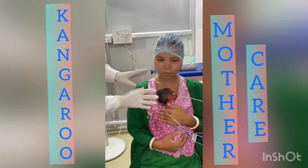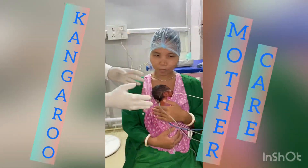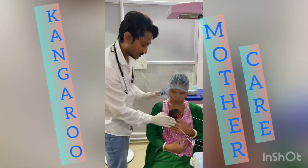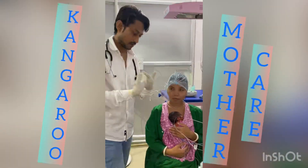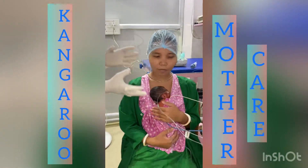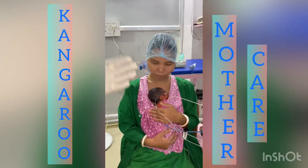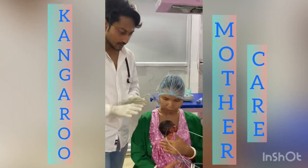Hopefully the baby will recover in a speedy way with KMC. The mother's skin and the baby's skin are combined together — this skin-to-skin contact is what we call KMC. From today we are starting this for the newborn.